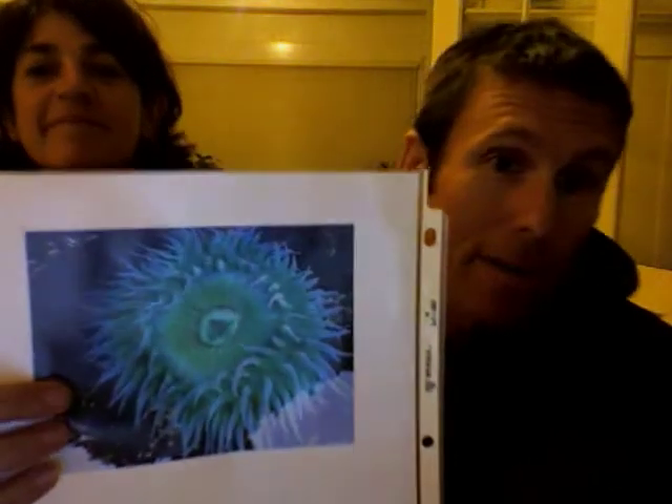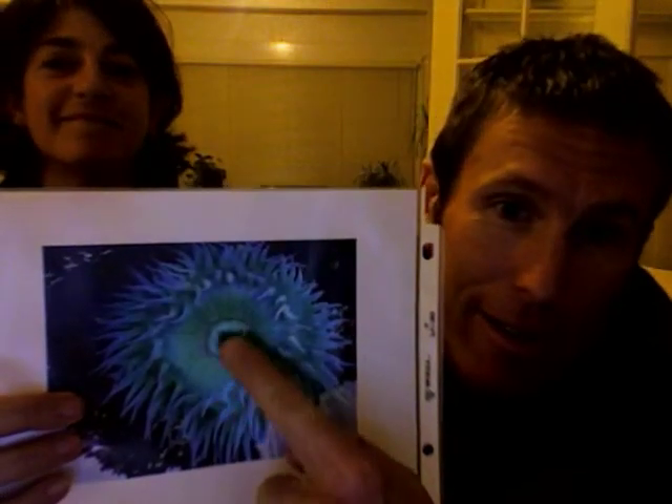All right. So, first of all, here's a picture of a sea anemone. The mouth is in the middle. And these things — which I think you're asking about — the tentacles, those are what kind of trap the food and bring it down into the mouth in the middle, so then it eats.